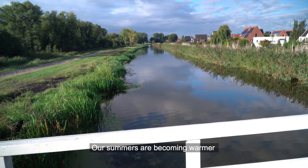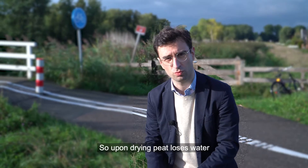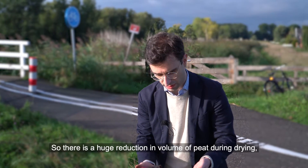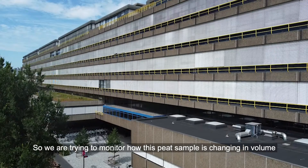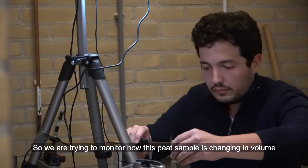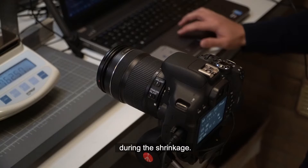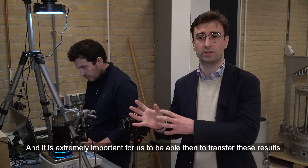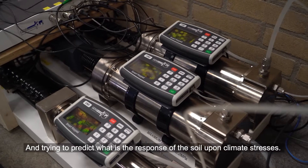Our summers are becoming warmer and we have long periods of drought and heat waves. Upon drying, peat loses water, and losing water, it also loses volume. So there is a huge reduction in volume of peat during drying. We are trying to monitor how this peat sample is changing in volume and what is the water pressure inside the sample during the shrinkage, to predict what is the response of the soil upon climate stresses.